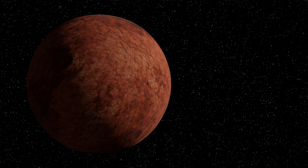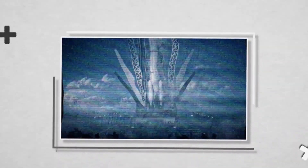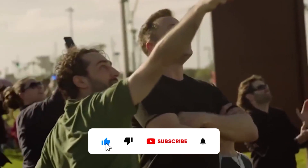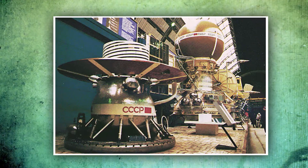But what did the Soviet probes capture on the surface of Venus? Let's find out! Welcome back to Elon Musk Evolution, where we bring you the most recent news about Elon Musk and his multi-billion-dollar companies, space news, and the latest science and technology. Only four spacecraft have ever brought back pictures of Venus's surface.